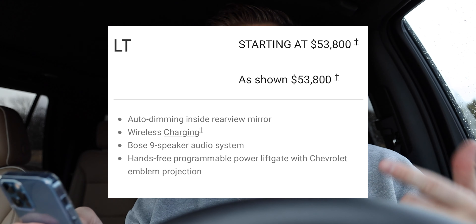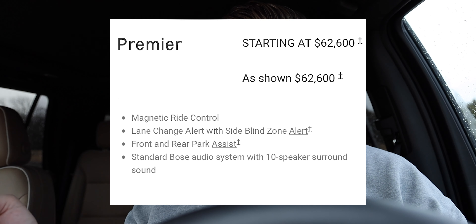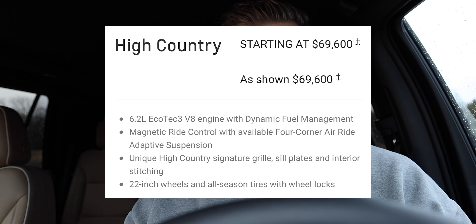Quickly touching on overall dimensions: the wheelbase on the Tahoe is 120.9 inches, overall length is 210.7 inches, height is 75.9 inches, full width is 81.0 inches, ground clearance is 8.0 inches, and the GVWR is 7,500 pounds. SUVs are a big deal for Americans, for American manufacturers, and especially for GM and Chevy.